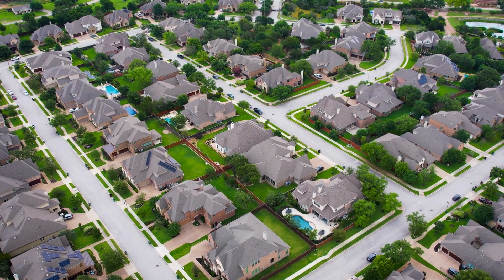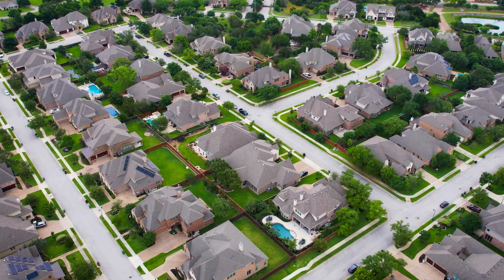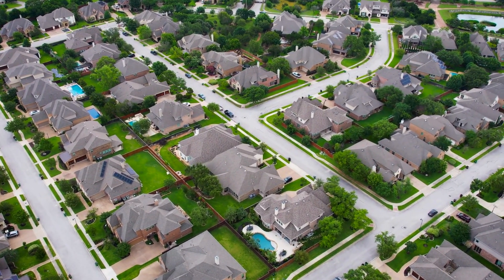Residential Inspections. Homeowners and real estate agents can use drones to inspect roofs before buying or selling a property. Drones can help identify any necessary repairs or maintenance, ensuring that the roof is in good condition and preventing future issues.